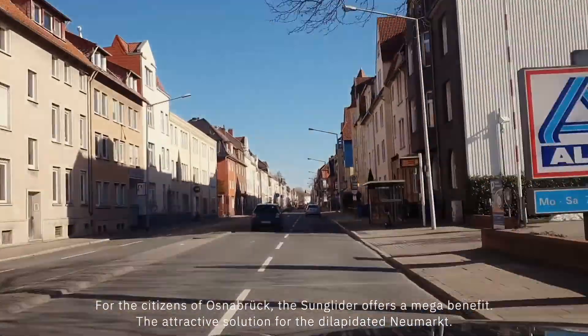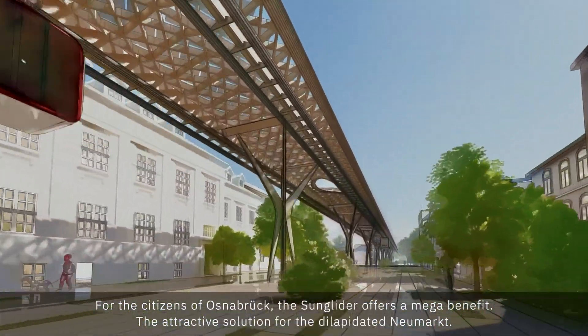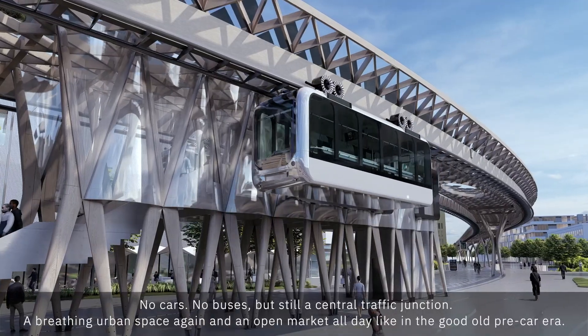The Sun Glider offers many benefits to citizens of a medium-sized urban area. For the citizens of Osnabrück, the Sun Glider offers a mega benefit — the attractive solution for the dilapidated Neumarkt. No cars, no buses, but still a central traffic junction.